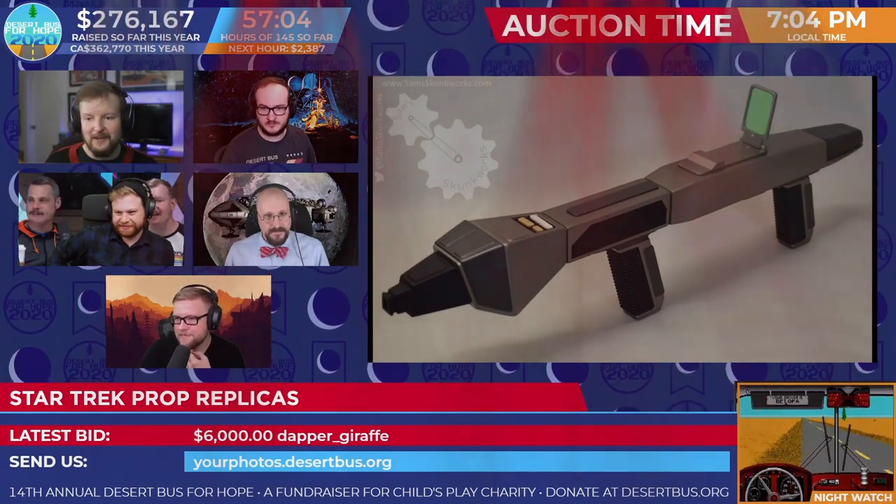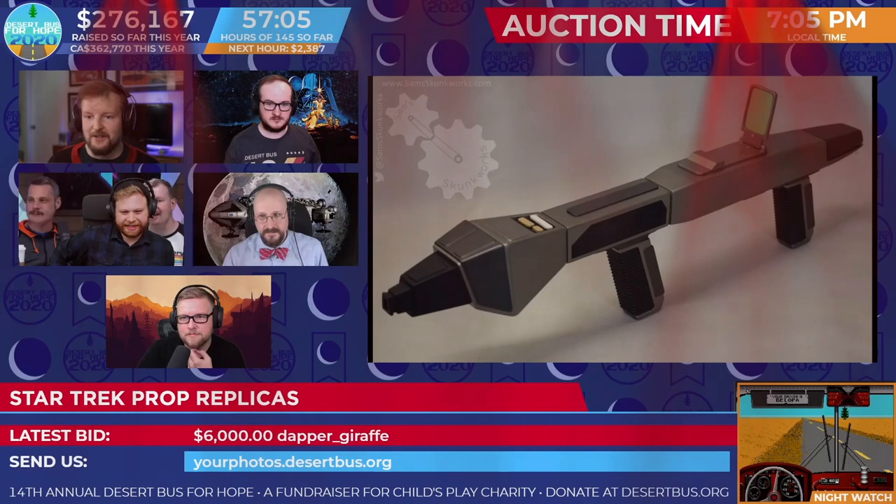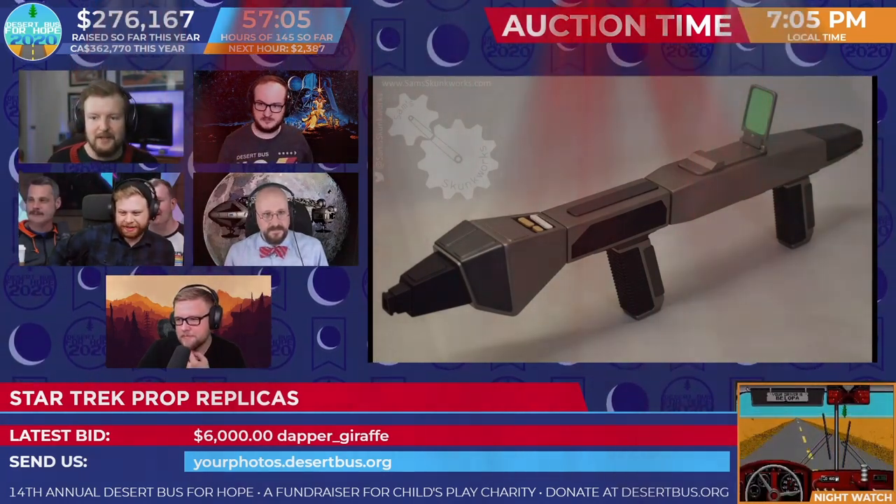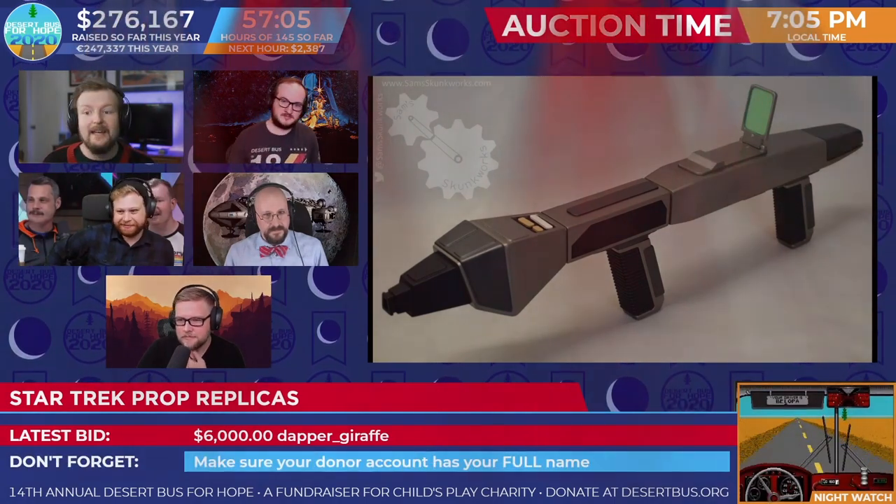This is wild. Holy crap. Dapper Giraffe was in there right at the beginning too — with 3,000, or 5,000 was Dapper Giraffe. They've been waiting for this, clearly.